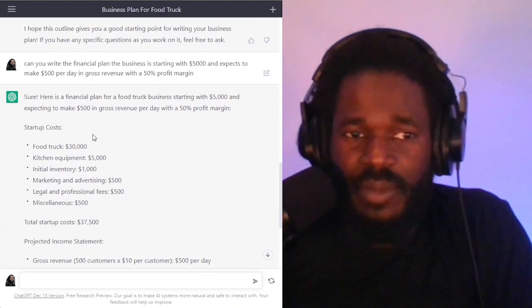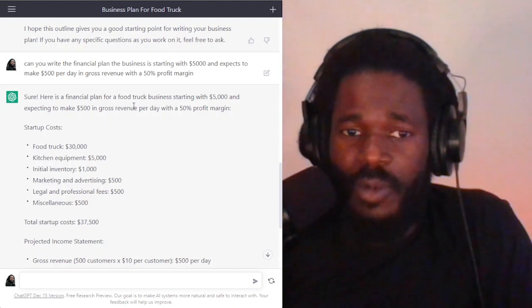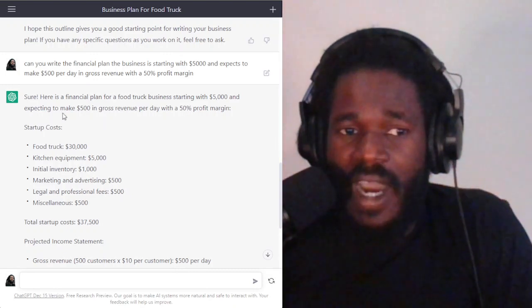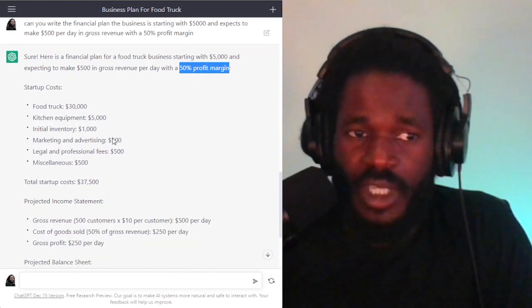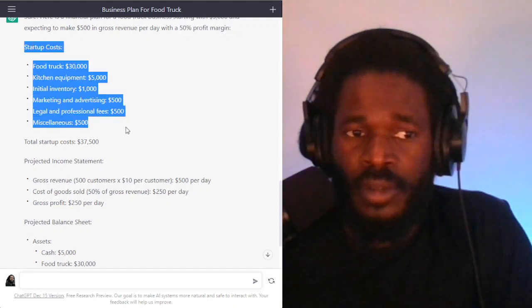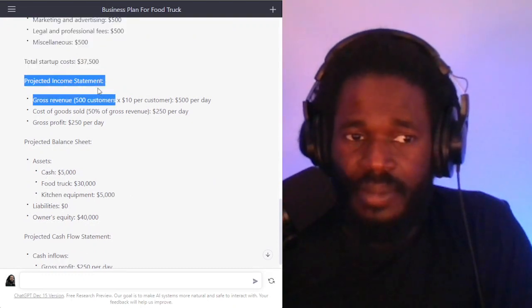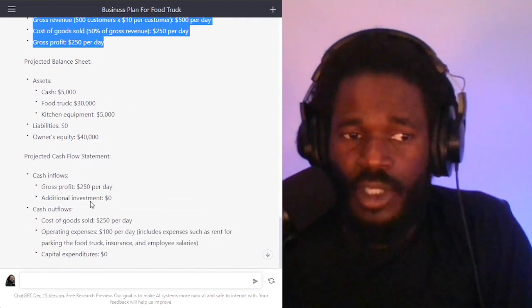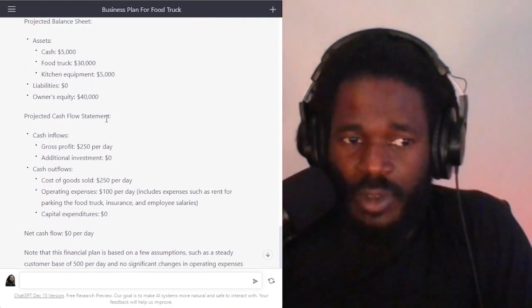ChatGPT gives me the financial plan for a food truck starting with $5,000, expected to make $500 in gross revenue per day with a 50% profit margin. Here are the details: it breaks down the startup costs, gives me the projected income statement, and also gives me the projected balance sheet and cash flow statement.